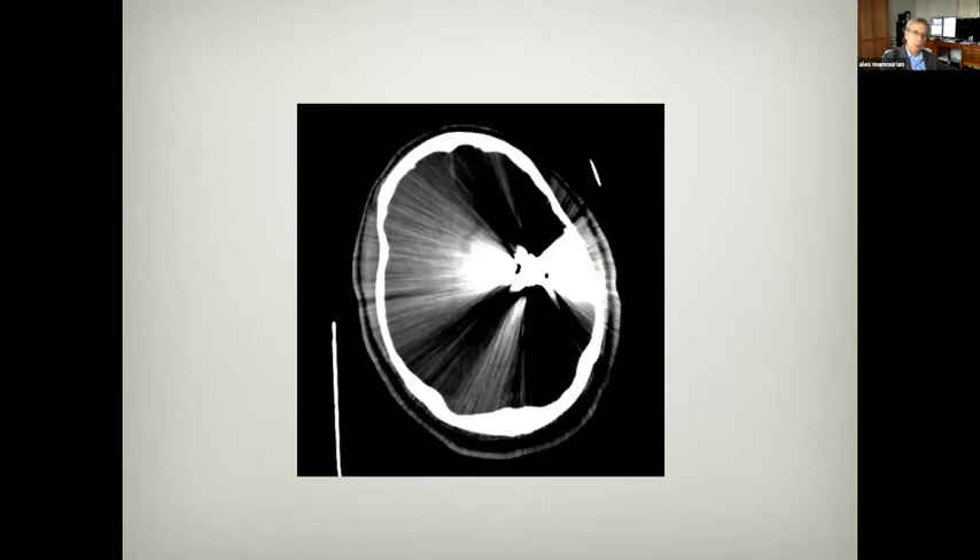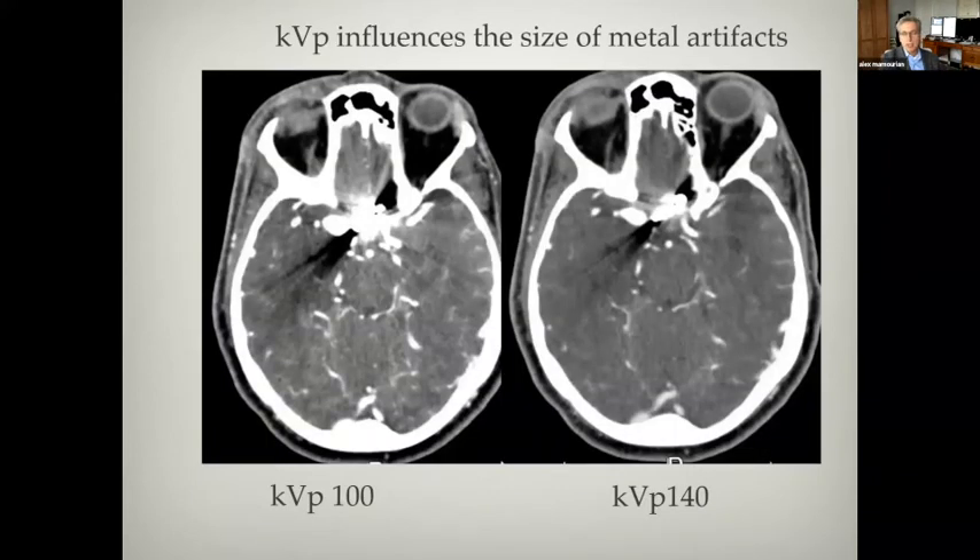Here's an even more dramatic one — these are photon starvation artifacts, technically not really beam hardening. Now this is a patient scanned at two energies, a technique called dual energy. Here you can see there's an x-ray clip, and at low energy the photon starvation artifact is larger than at high energy. That's because at higher energy, more x-rays are able to go through this titanium clip to give you more information, whereas at low energy more x-rays are being stopped by the clip.